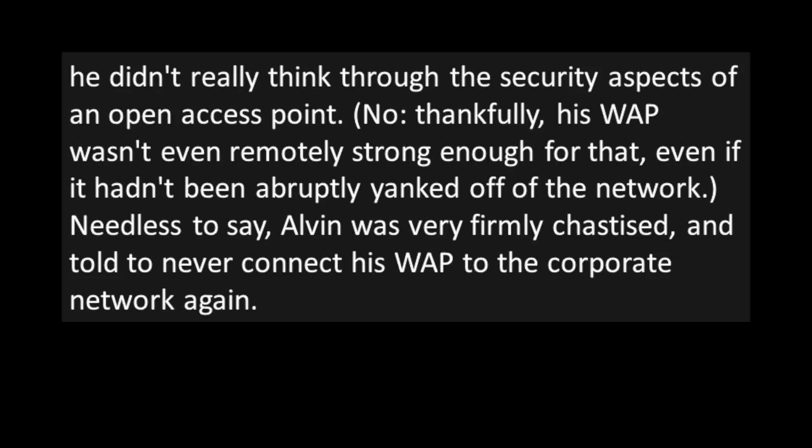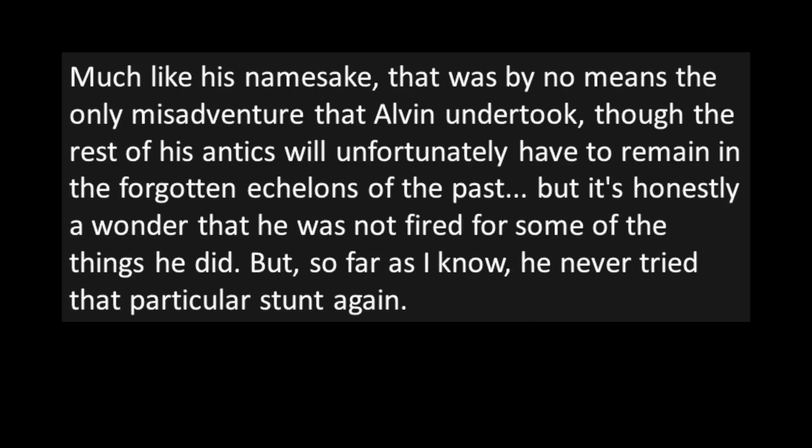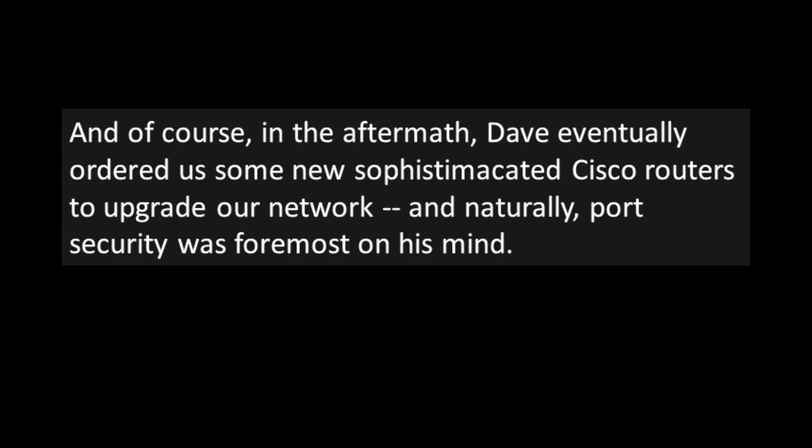Needless to say, Alvin was very firmly chastised and told to never connect his wireless access point to the corporate network again. Much like his namesake, that was by no means the only misadventure that Alvin undertook, though the rest of his antics will unfortunately have to remain in the forgotten echelons of the past. It's honestly a wonder he wasn't fired for some of the things he did. But so far as I know, he never tried that particular stunt again. And of course, in the aftermath, Dave eventually ordered up some new sophisticated Cisco routers to upgrade the network, and naturally port security was foremost on his mind.